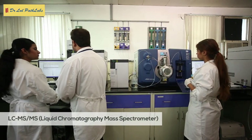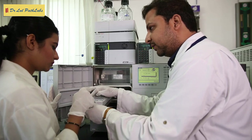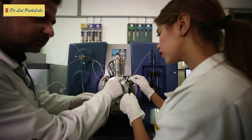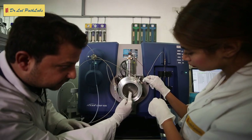LC-MS-MS, liquid chromatography mass spectrometer, is an exceedingly sensitive and specific technique that can precisely determine the identities and concentrations of compounds within patient samples. The evolution of LC-MS-MS for newborn screening is an important milestone, as the technique has greatly increased screening possibilities by measuring levels of multiple amino acids and acylcarnitines with one dry blood spot.